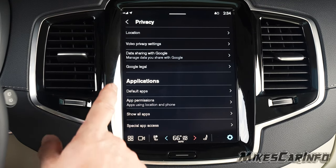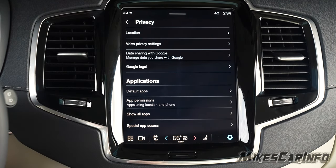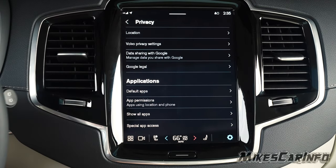In the privacy settings, you can adjust what information Google and other programs receive — for example, you can turn off location sharing if you want. The trade-off is that you'll lose features like the air quality readout in your area, but you'll gain more privacy.